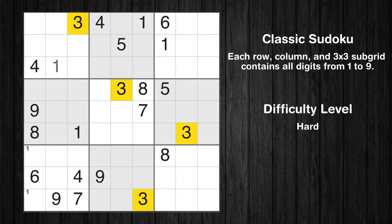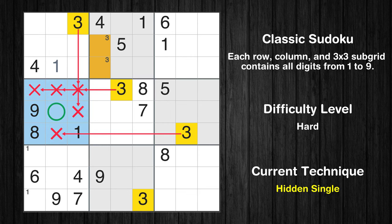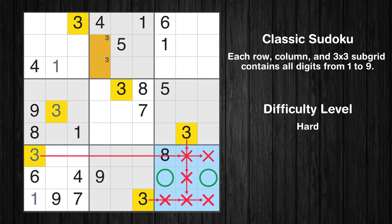Let's move to number 3. Only two positions left in the 2nd box where value 3 can be placed. In the fourth block, the number 3 can be directly placed. In the seventh block, the number 3 can be directly placed. Only one position left in the 7th box where value 1 can be placed. Only two positions left in the 9th box where value 3 can be placed.